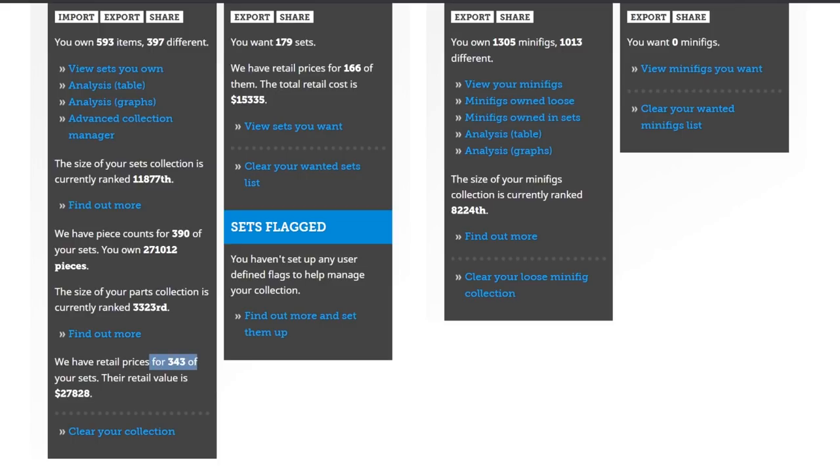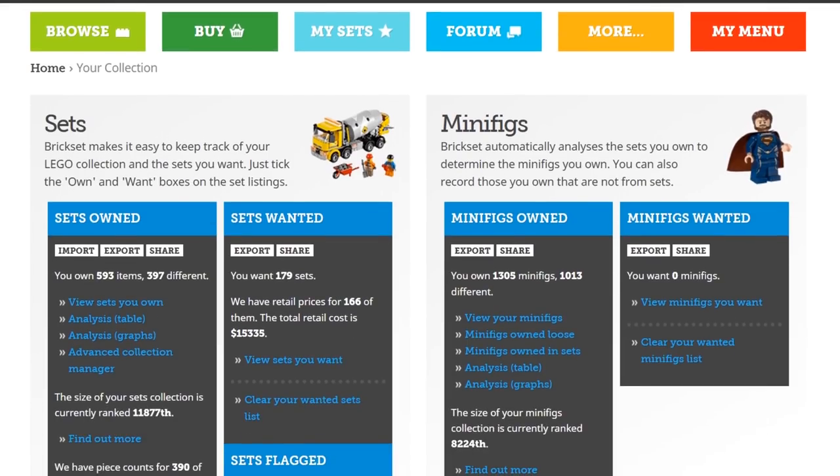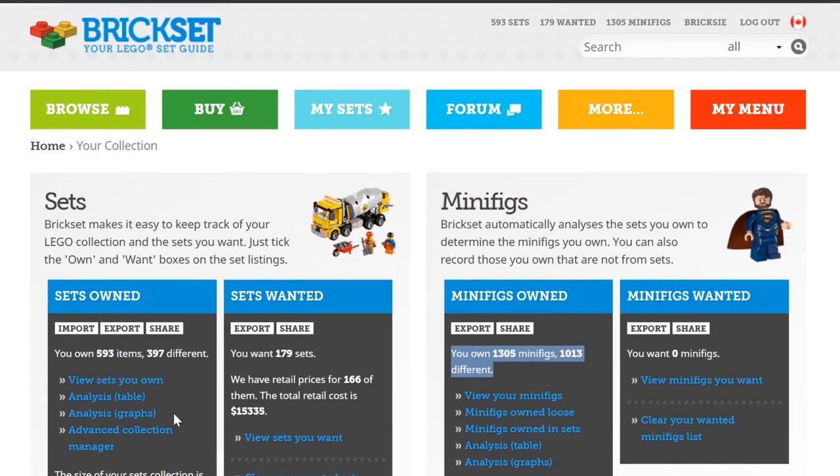The retail prices for the 343 sets that are logged is $27,828 — that's in U.S. funds, and that's just the original retail prices for the sets I own. It doesn't account for what they're worth now; some have gone up, some have gone down because they're in an open, unsealed condition. I own 1,305 minifigures with 1,013 unique, so the main difference is I own 100 stormtroopers. I'm ranked 8,224th in the world in the minifig department.